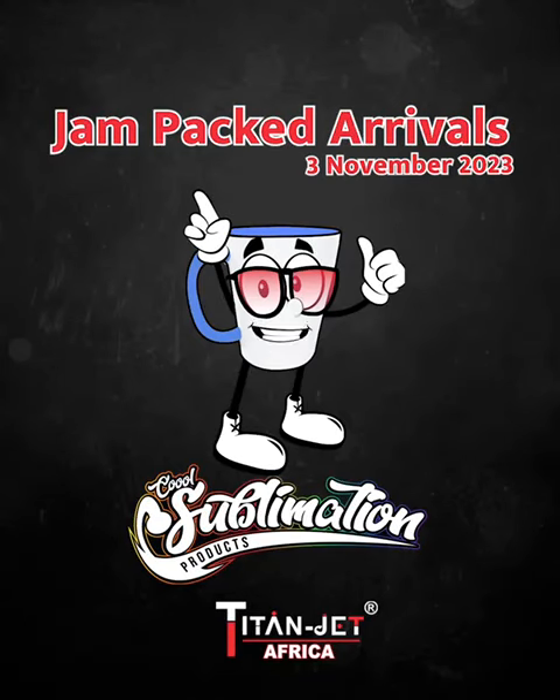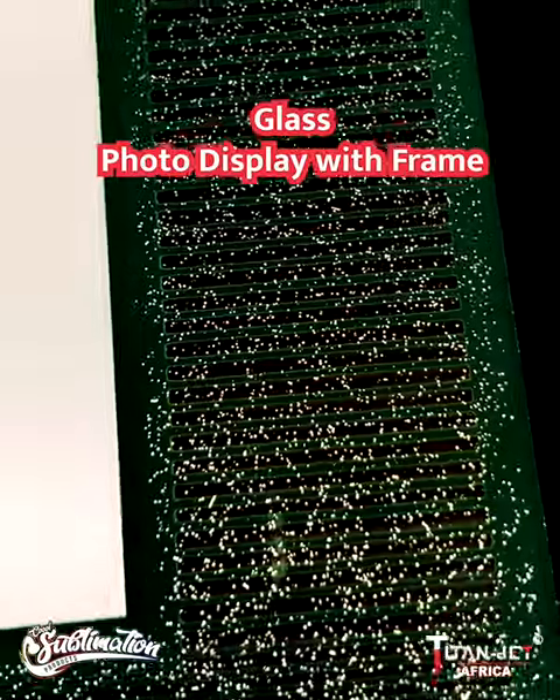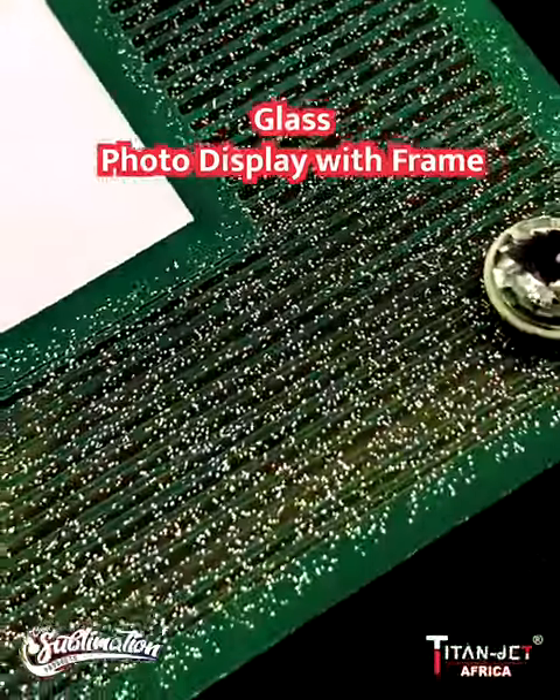We have done it again, starting with our 20 by 20 and 15 by 10 centimeter photo displays and the beautiful glass display with a frame.